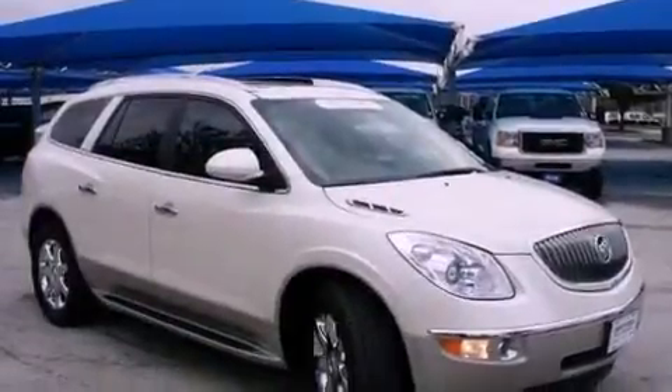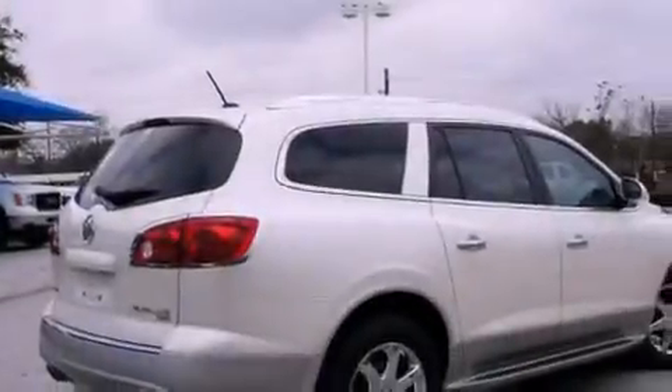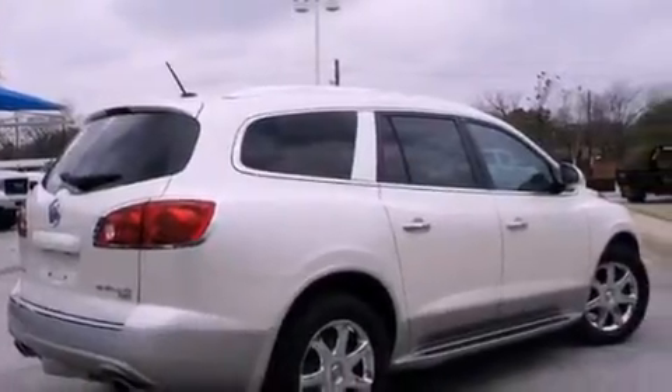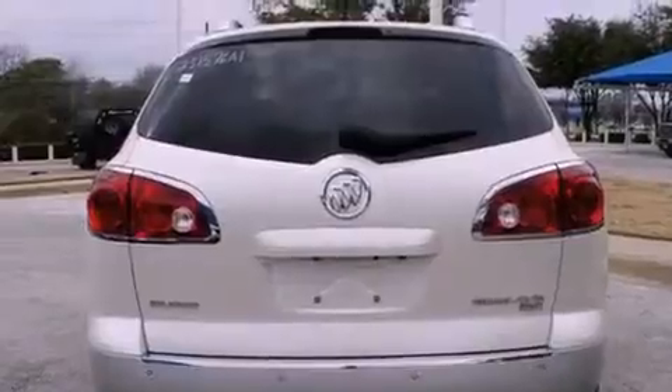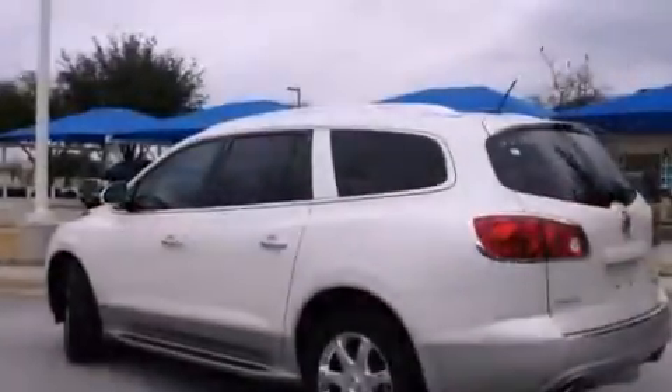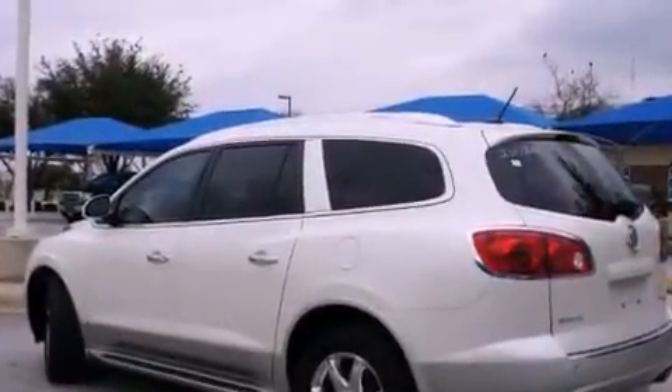Its top features include a navigation system, cooled seats, a rear seat entertainment system, a Bose stereo system, chrome wheels, and a sunroof that enables you to fill the cabin with fresh air at the push of a button.